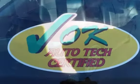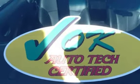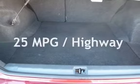This Subaru has less than 78,000 miles on the odometer. Estimated fuel economy for this vehicle is 18 miles per gallon in the city, and 25 miles per gallon on the highway.